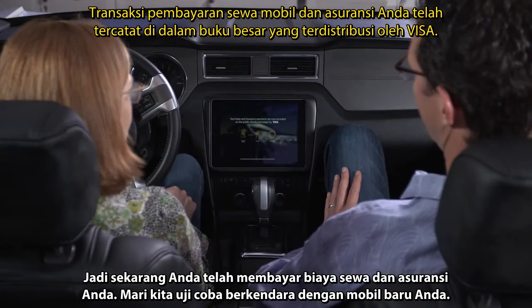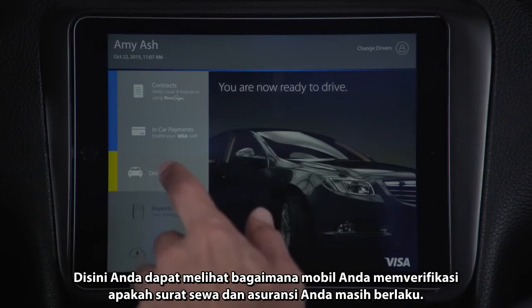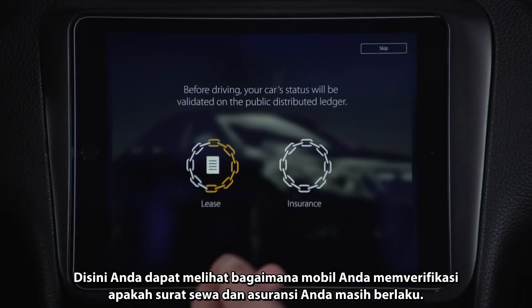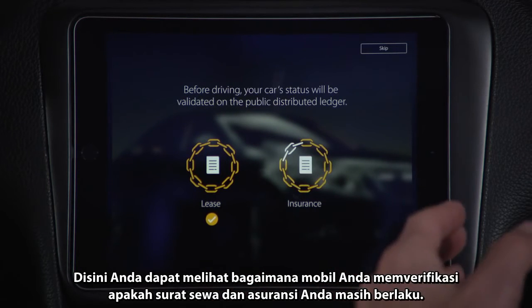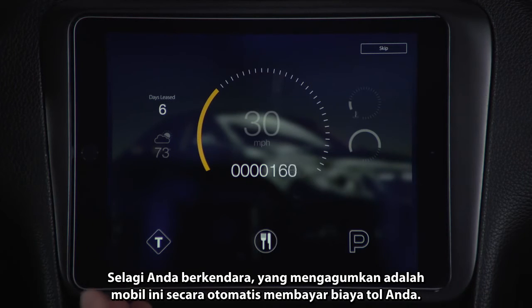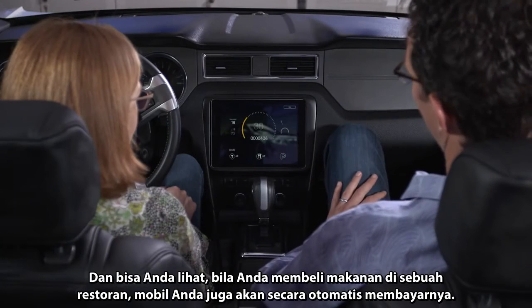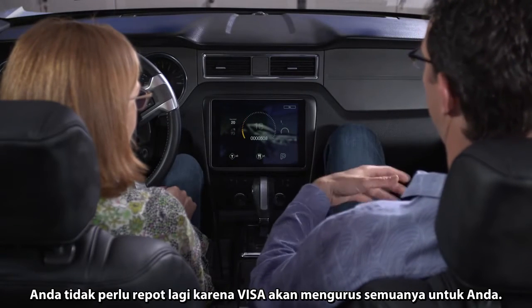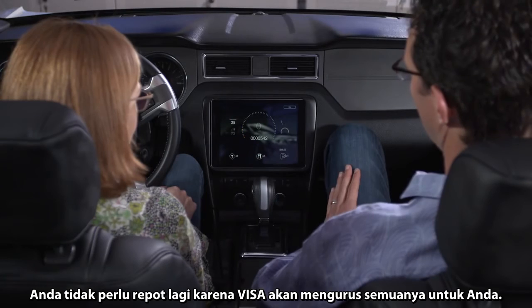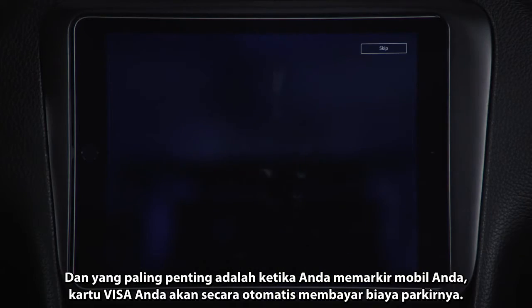You've now paid for your lease and your insurance. Let's go ahead and take this car for a test drive. Here you're going to see how your car checks to make sure that the lease is valid and that the insurance is valid. And as you drive, tolls are automatically paid for. If you were to shop at a restaurant, your car would pay for that — you wouldn't have to whip out plastic. Visa is taking care of all that for you. And ultimately when you park, the car with its Visa card is able to pay for parking.